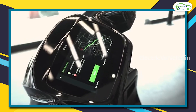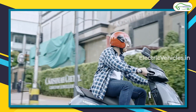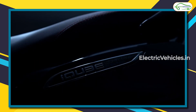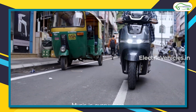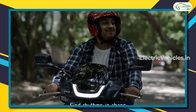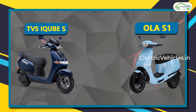Hello everyone, welcome to Electric Vehicles. This is Pawan Kumar. In India we are witnessing an electric vehicles revolution, especially in the two-wheeler segment. Most companies are trying their level best to take the lead in sales, while some others concentrate on customer satisfaction. In this video we will be comparing two electric scooters: the Ola S1 and the TVS iCube S version.